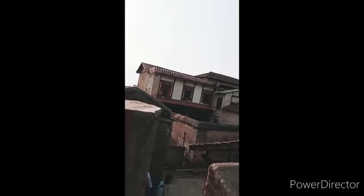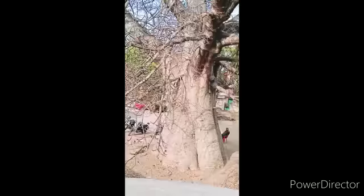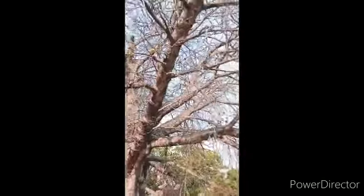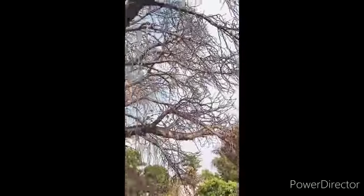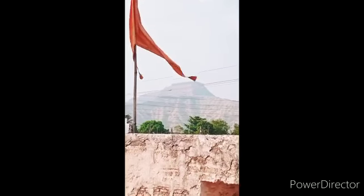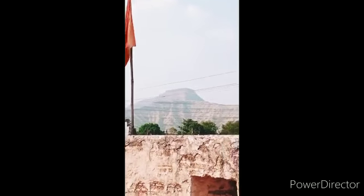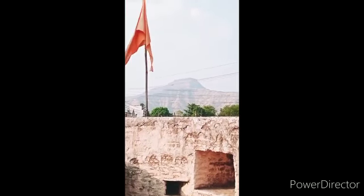So guys you can see the up side of the Wada. Here you can see a Korak Chinset tree. It is a tree which grows in Africa and it is very popular in Africa. The tree is very big. In front of this Wada you can see Pandagod Fort just in front of this Wada.